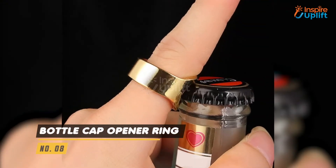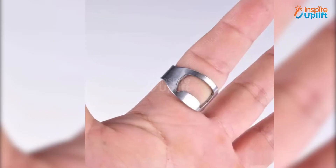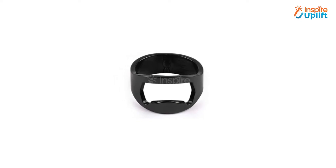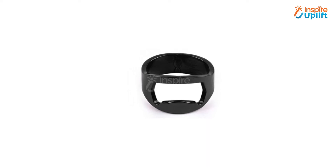At number 8 we have bottle cap opener ring. The top most product is this bottle cap opening ring. The ring fits all finger sizes and doesn't harm the finger while opening the bottle cap.